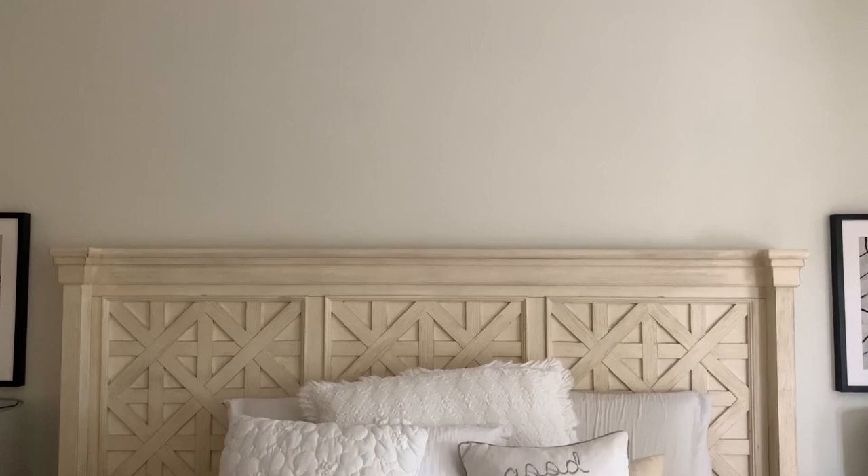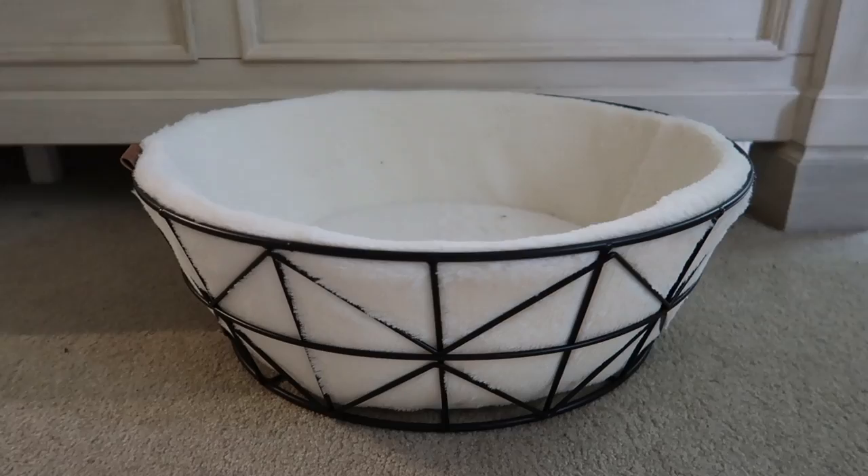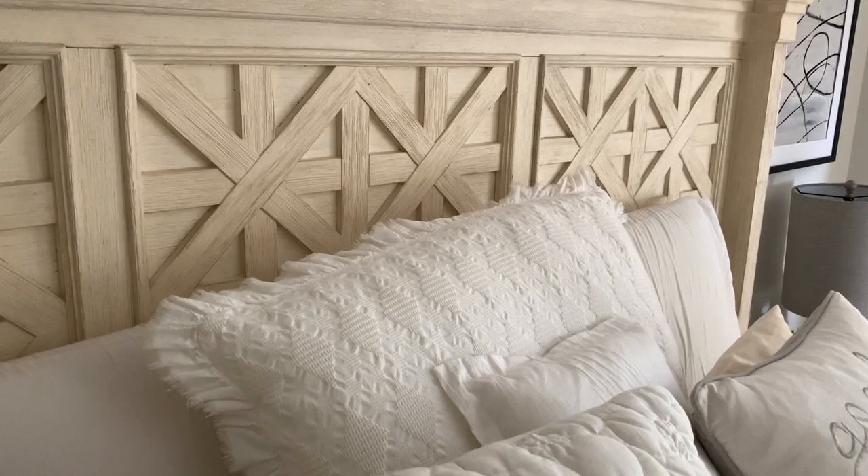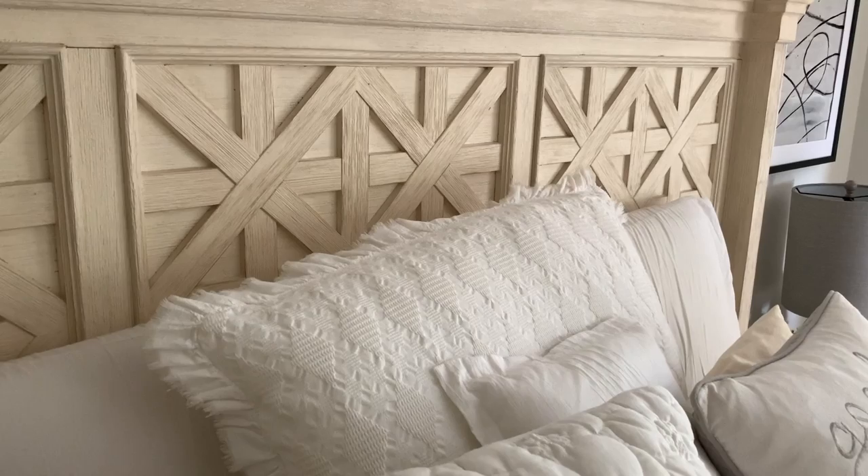And that is the full bedroom makeover! I hope you guys enjoyed today's makeover as much as I did. I love this space so much — it's so calming and fresh and I absolutely love how it turned out. For a full list of the items I used as well as an outline of costs, be sure to visit the description box. I have a link to my full blog post, and I'll see you guys next time — bye!